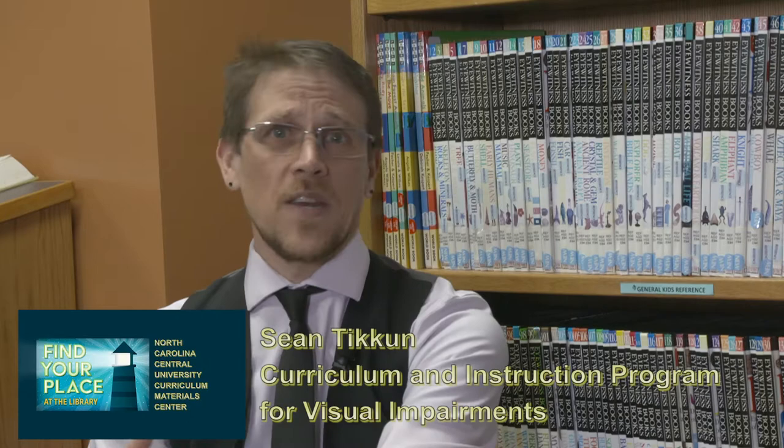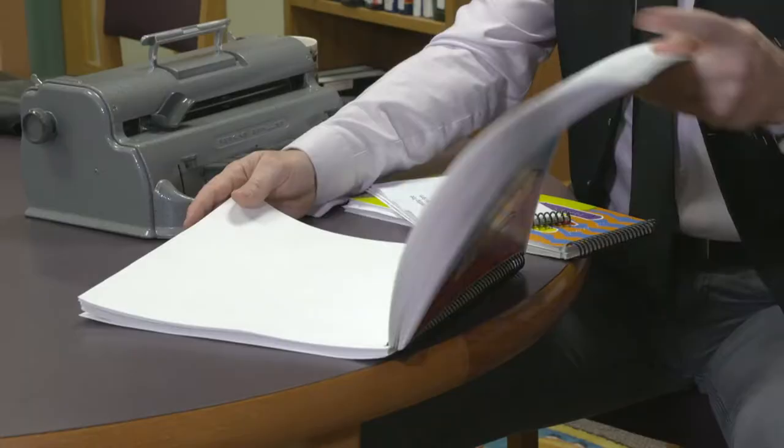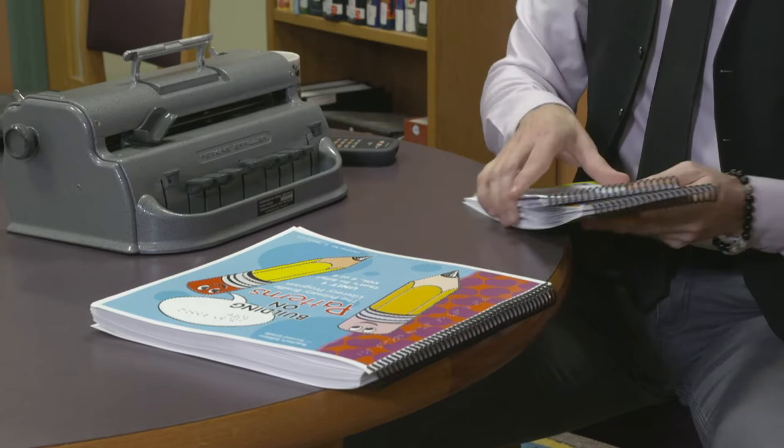We've got a very unique place here in this library as instructional materials look different for folks who are blind and visually impaired. What is within the purview of a library has changed drastically in the last 20 years — from books, to videos, to managing digital materials and sometimes devices. This library helps us put those books, modern devices, and classical tools in the hands of our online students across the entire state.